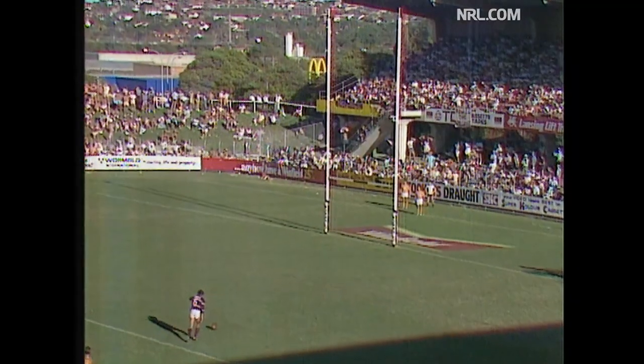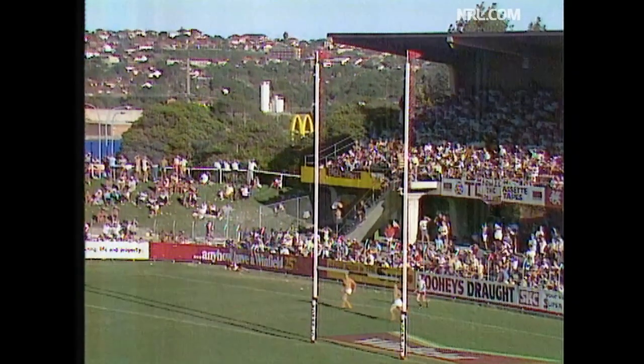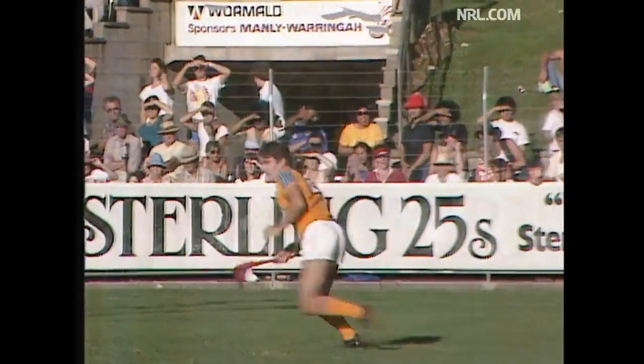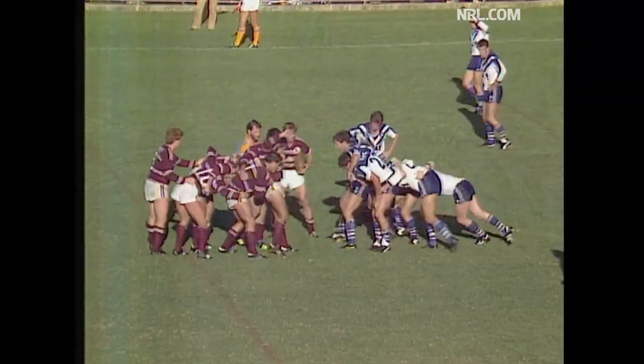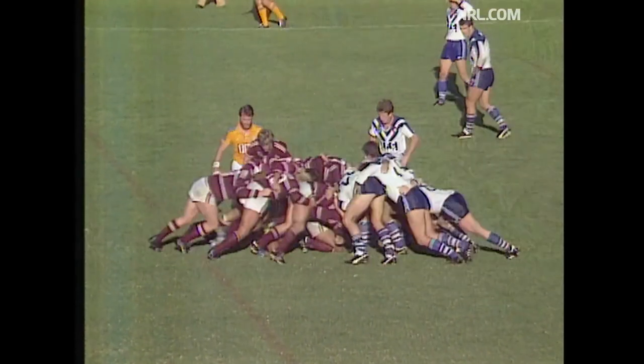The goal kicking has been horrible to say the least, and Melrose has kept up the average for both of them. There's only one goal in the entire match. Exchange of words between Steve Mortimer and Terry Lamb.